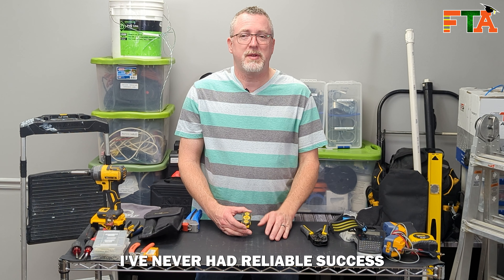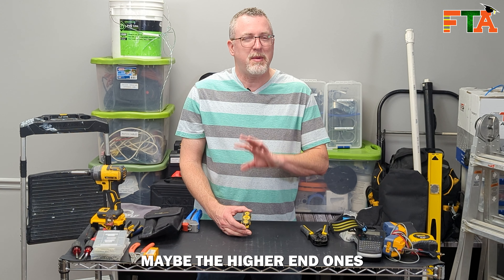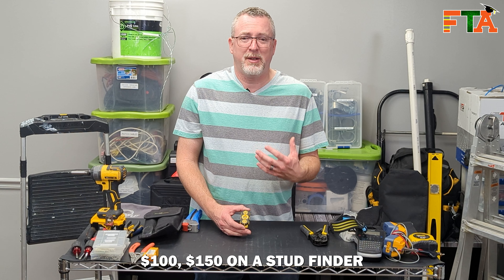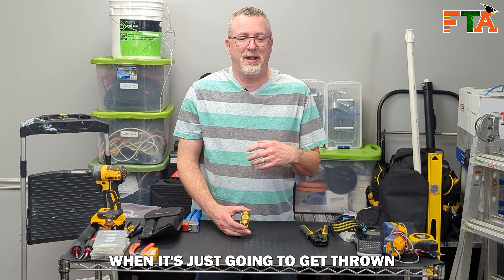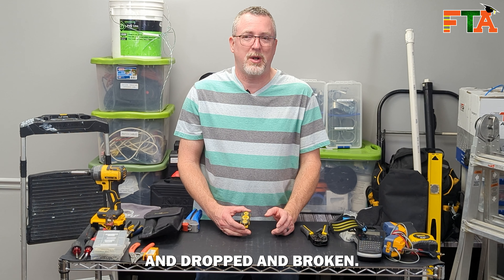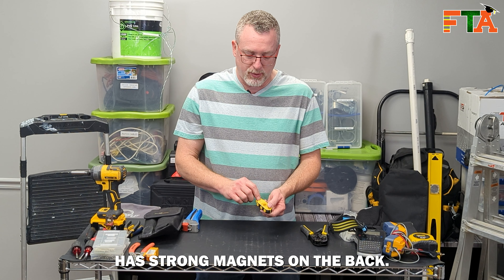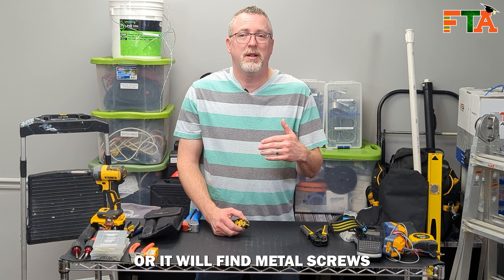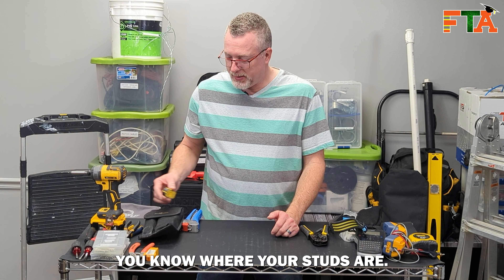I've never had reliable success with cheap off-the-shelf electronic stud finders. Maybe the higher end ones do better, but I don't want to spend $100–$150 on a stud finder when it's just going to get thrown in a tool bag and dropped and broken. This little stud finder is less than $12. It has strong magnets on the back — you run it across the wall and it will either find metal studs or it will find metal screws into wood studs and let you know where your studs are.